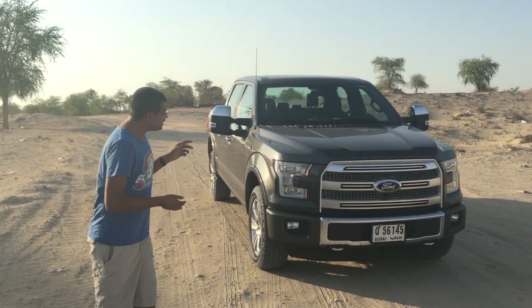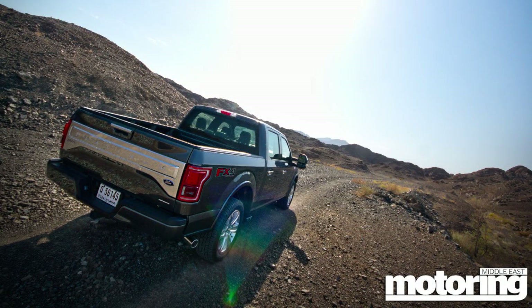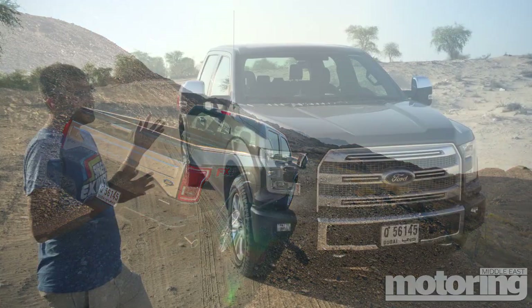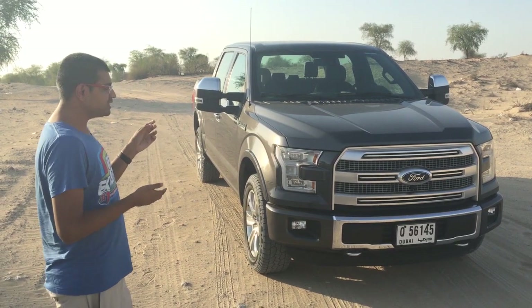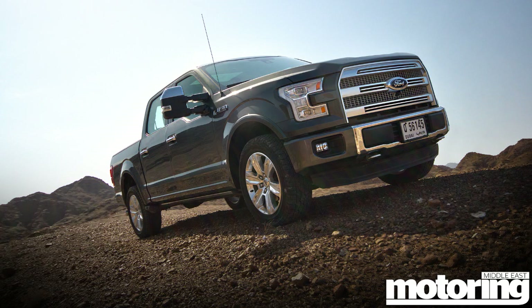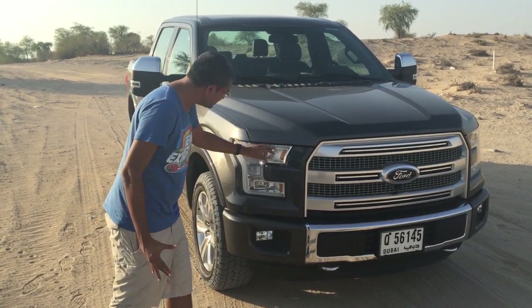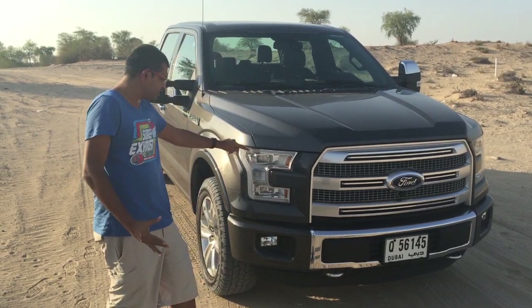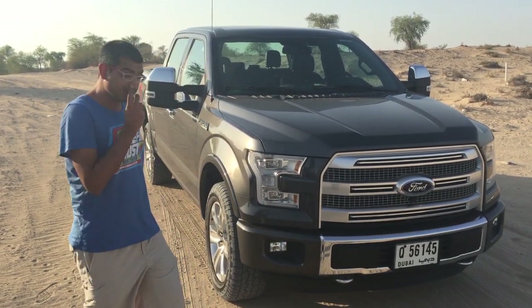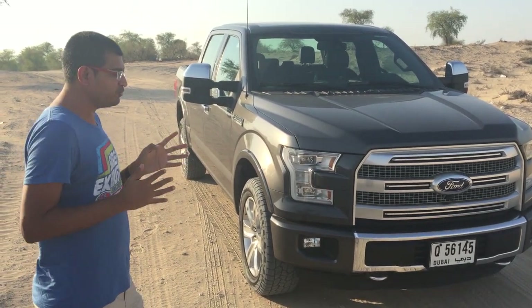First let's look at the exterior. This is the all-new F-150 — it was getting a bit long in the tooth but they've updated it with all the styling from the Atlas concept first shown in Detroit. It's got very muscular flanks, it's very blocky, very sci-fi and 80s, and of course it has these cool reverse-rake headlights in an inverted C-shape which light up quite nicely even in the daytime. It's a very strong, aggressive, masculine truck.